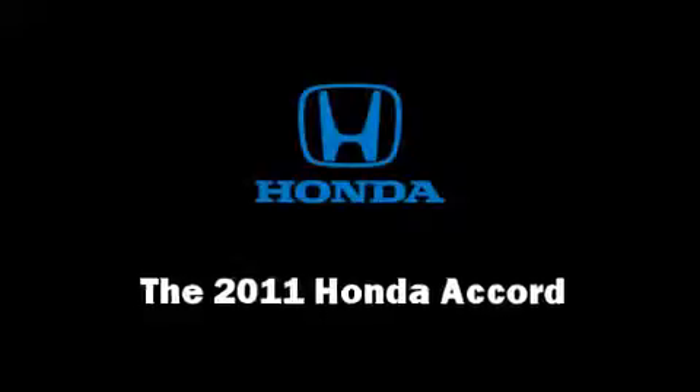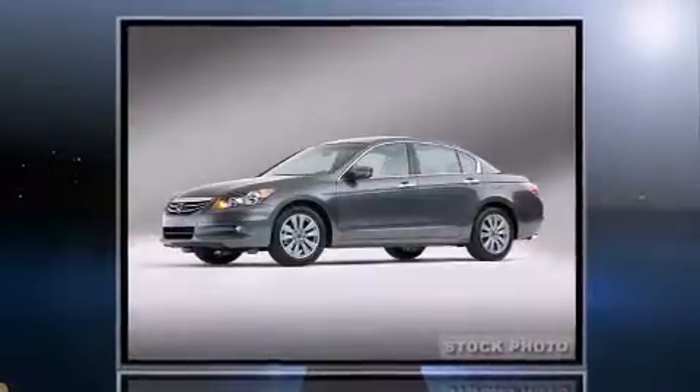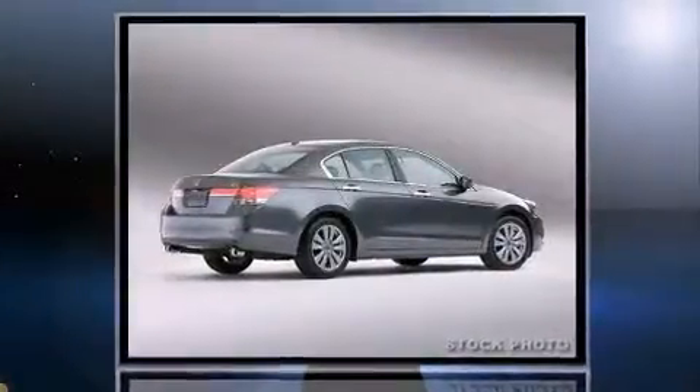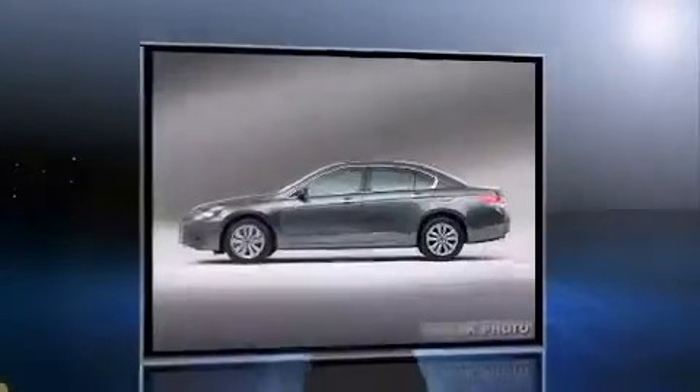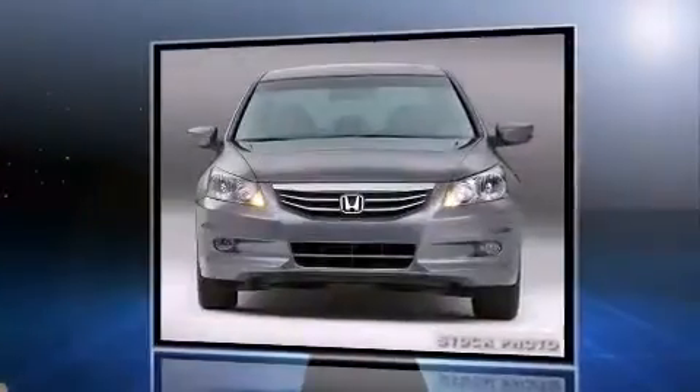You can expect a lot from the 2011 Honda Accord. This four-door, five-passenger sedan provides a satisfying ride for all passengers. Under the hood, you'll find a four-cylinder engine with more than 170 horsepower, providing a smooth and predictable driving experience.